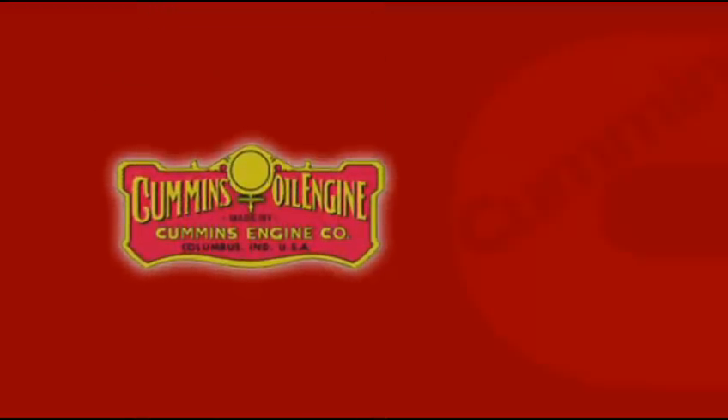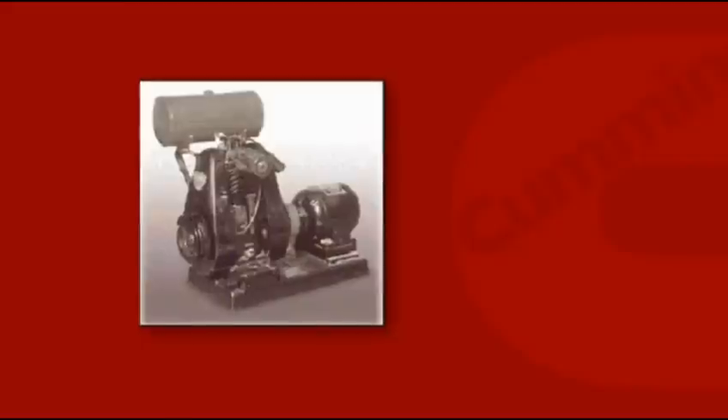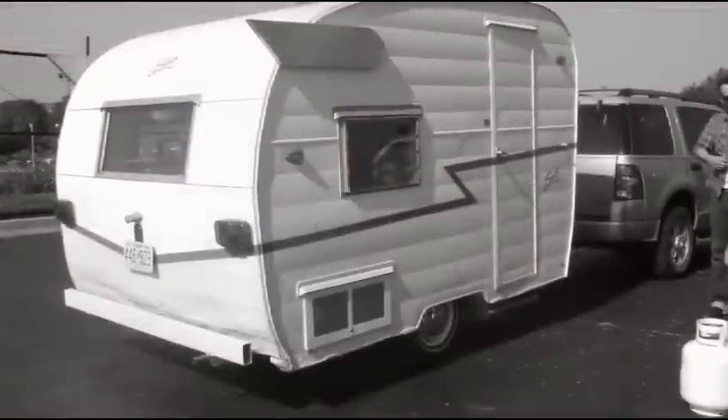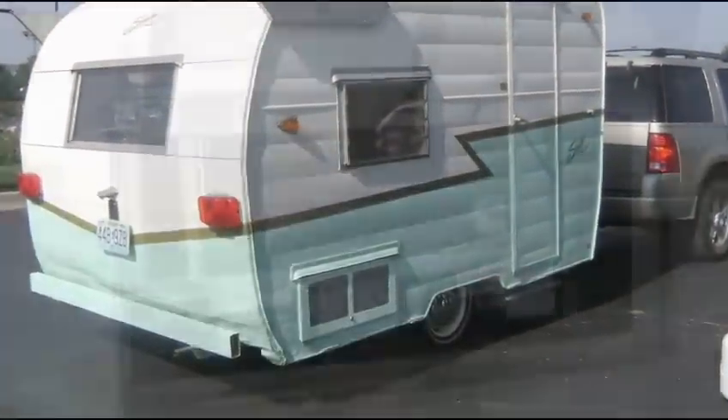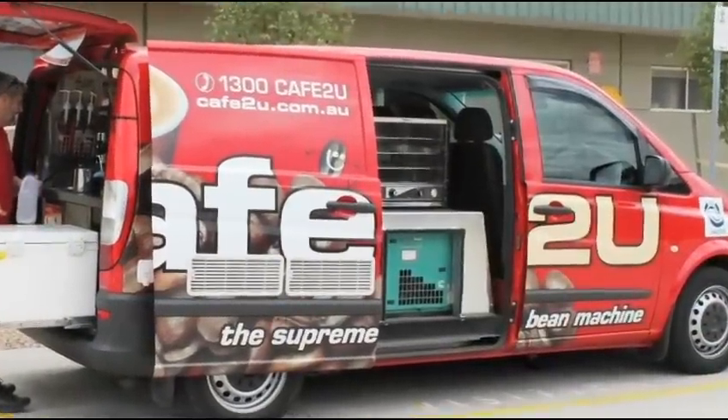Founded by D.W. Onan in 1920, Onan has been a leader in power generation equipment for more than 80 years. A lot has changed since the first Onan generator sets were built — the products, the technology, the market, and the company itself. But during all that history, Onan branded product lines have been known for innovation, performance, and reliability.